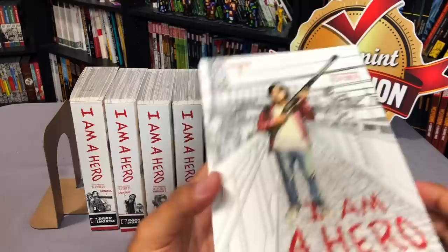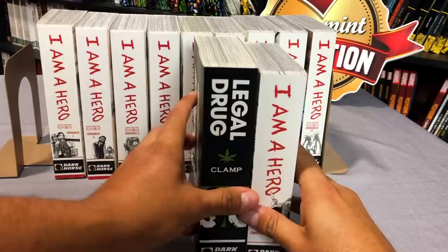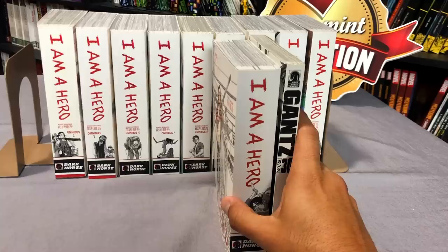Now I'm going to compare it to the size of another manga by Dark Horse — this is another omnibus collection, Legal Drug. As you can tell, Legal Drug is a little bit taller and a tad bit wider. About the same thickness, but I'm not sure why they decided to make the I Am A Hero a little bit shorter — also shorter than your standard trade. That's the way it looks compared to Gantz, and that's the way it looks between Gantz and Legal Drug.